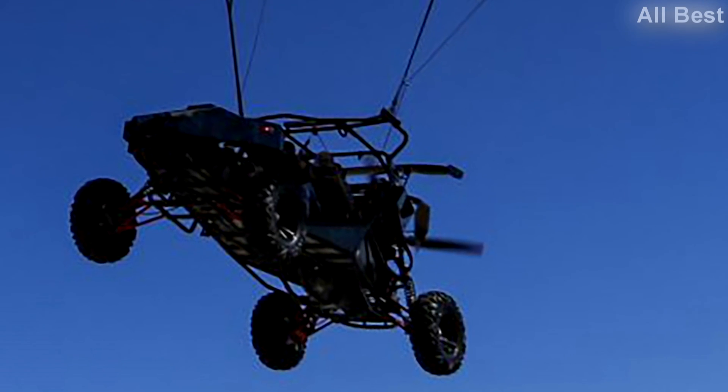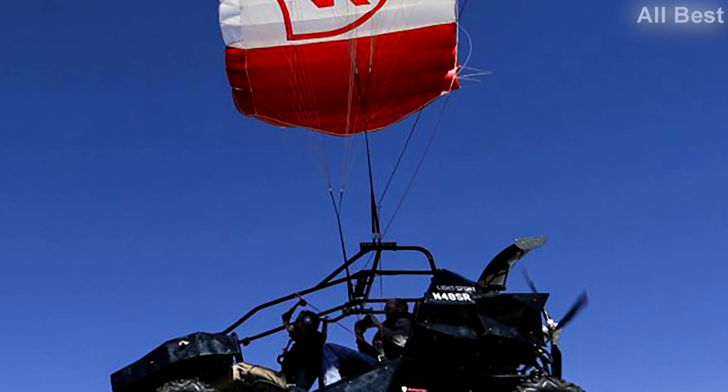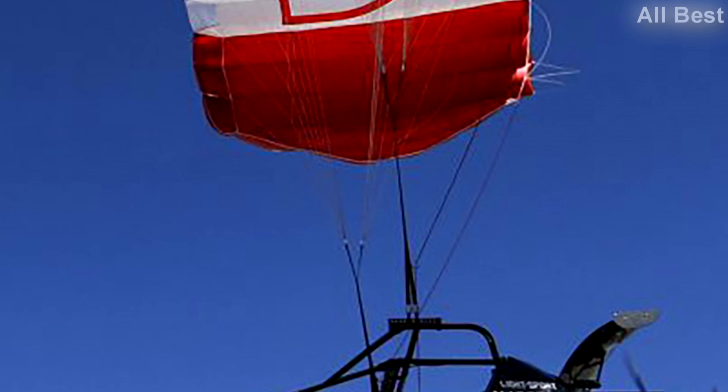It features Fox piggyback shocks, MoxX Bighorn tires, a Polaris ProStar 1000cc engine, and double-A arm suspension both front and back. All of this allows the Skyrunner to tackle most types of terrain.